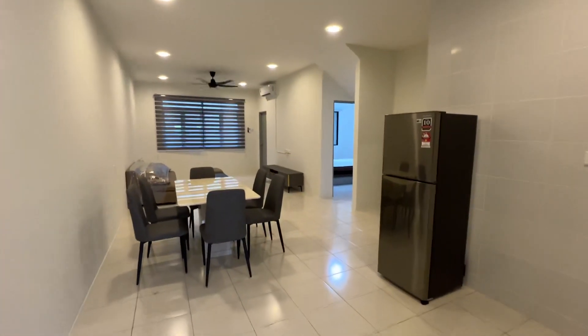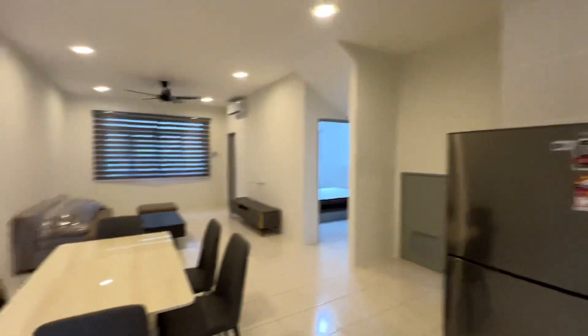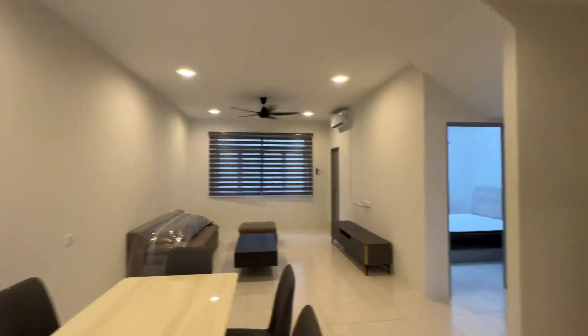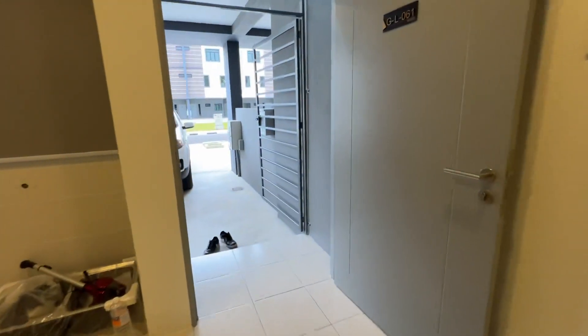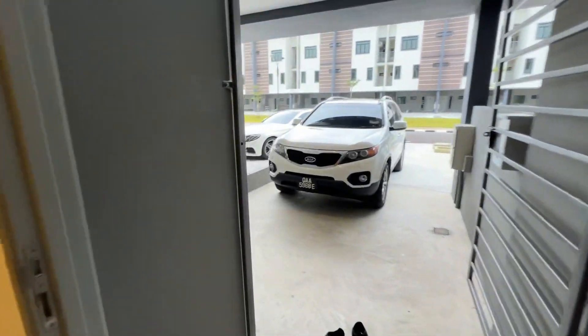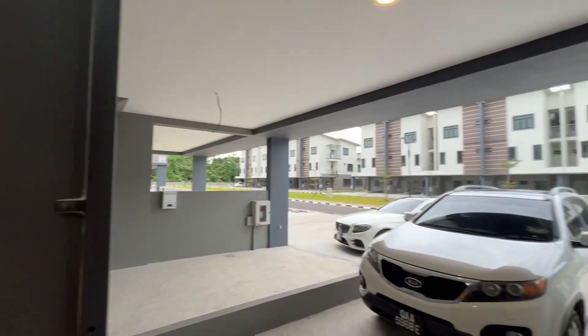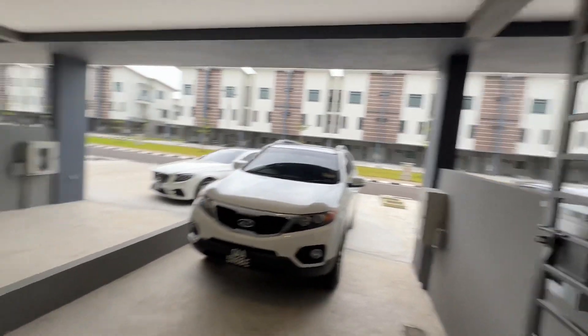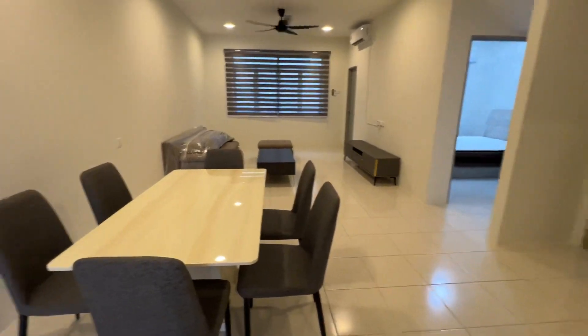Hi guys, I'm at Cancel Townhouse here at MJC Pine Square. I've got a brand new townhouse at the lower unit for rent. The asking rent is only 1950. This is the surrounding — a very nice, cozy place.